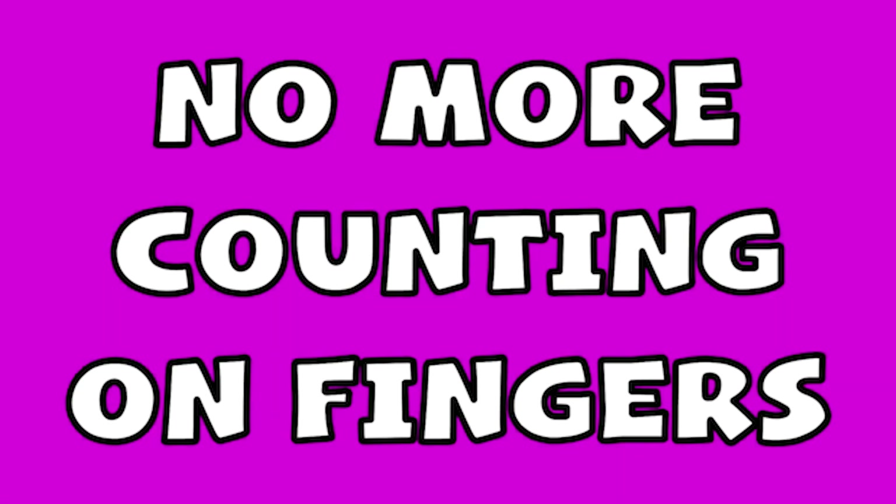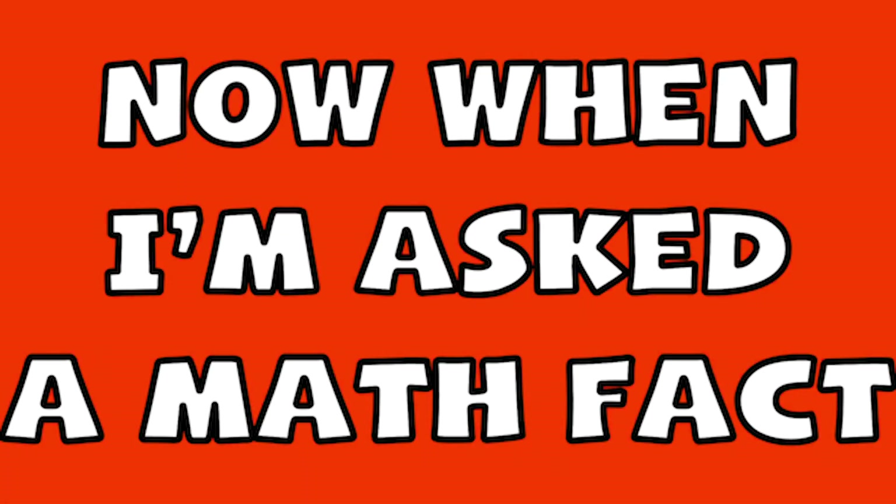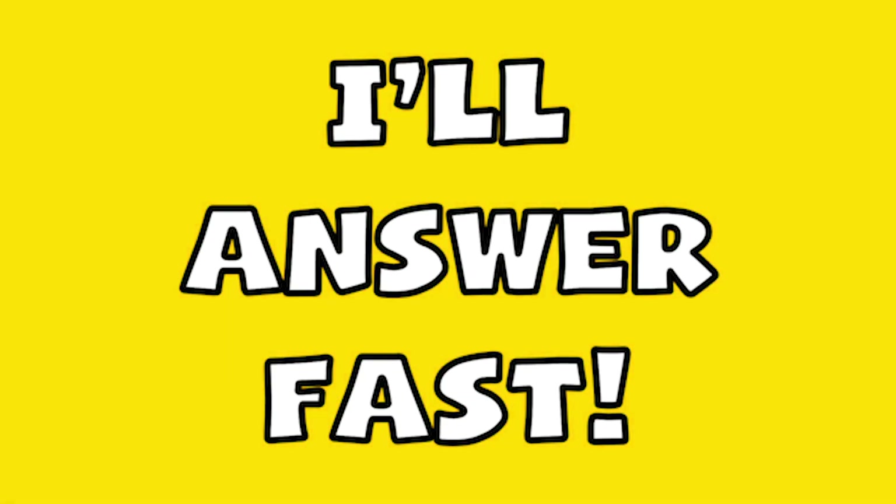No more counting on fingers, I'm done with that. Now when I'm asked a math fact, I'll answer fast.